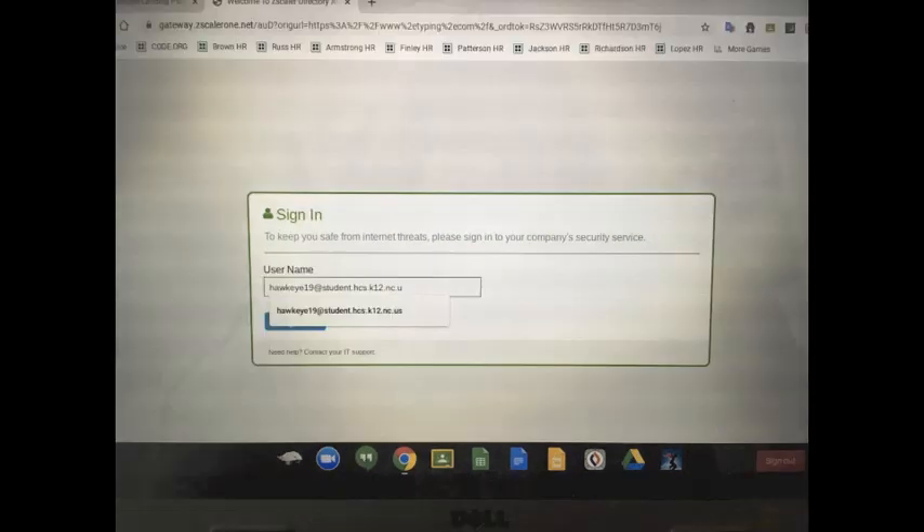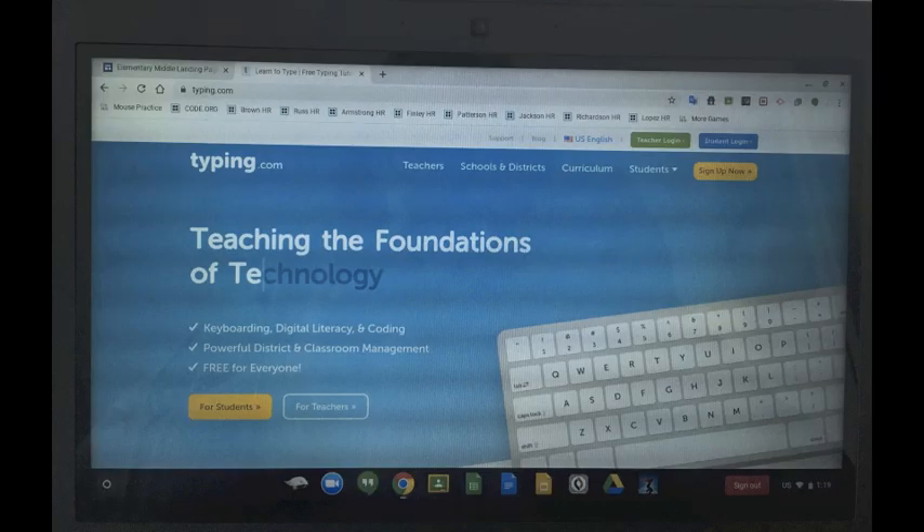After the first time the student has signed in to this pop-up menu, their email address will be remembered and appear in a drop-down box in the field where they're signing in. They can either type in their entire email address or choose it from the drop-down that appears. Once the student has entered their entire email address and hit enter, they will be redirected to the website they were originally trying to reach.